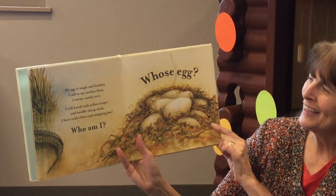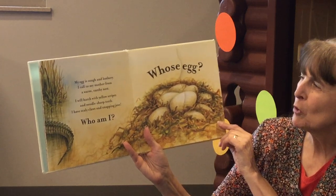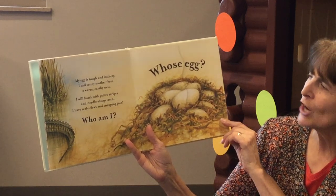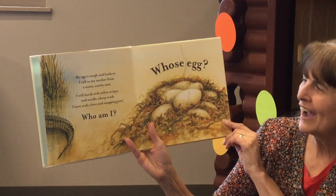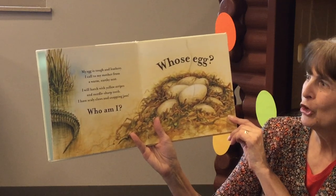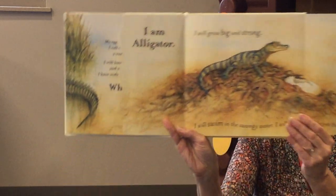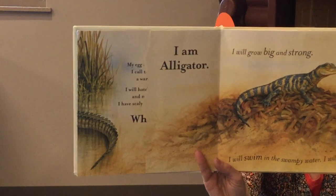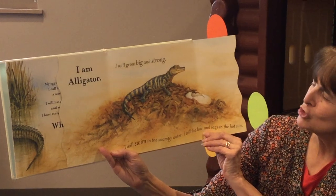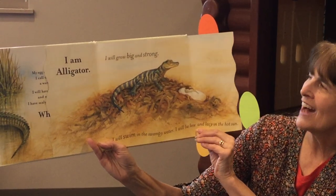Whose egg? My egg is tough and leathery. I call to my mother from a warm earthy nest. I will hatch with yellow stripes and needle sharp teeth. I have scaly claws and snapping jaws. Who am I? I am Alligator. I will grow big and strong and I will swim in the swampy water. I will lie low and lazy in the hot sun.